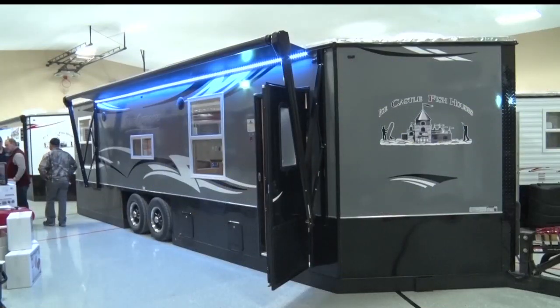Reporting in Brainerd, Clayton Castle, Lakeland News. Nielsen's Hardware is located in Swanville, which is just outside of Little Falls.